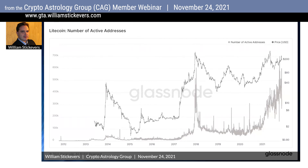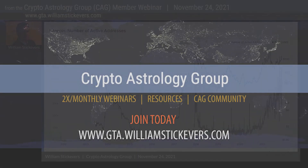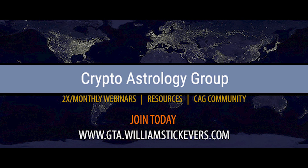I don't care where you live or what your politics are — this storm has started and it's coming to a living room near you, particularly when we talk about inflation. Watch the full presentation of this webinar in the Crypto Astrology Group membership at GTA.WilliamStickEvers.com, or click the link in the description.